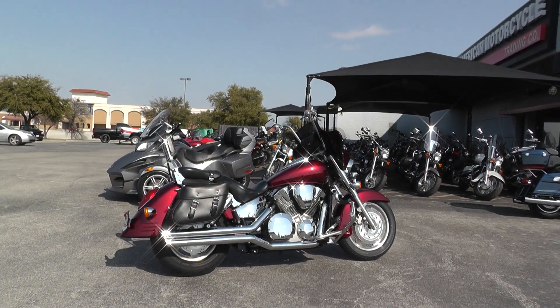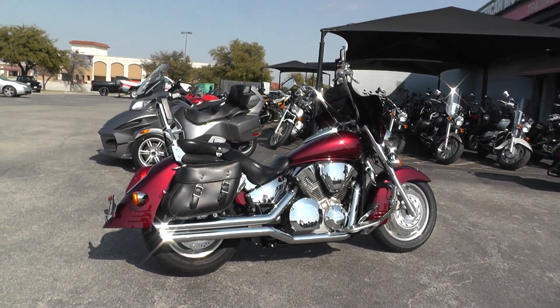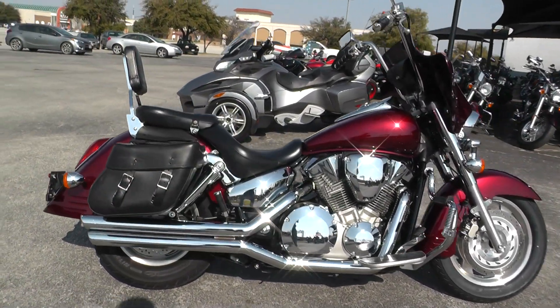Hello folks, Gino here with American Motorcycle Trading Company in Arlington, Texas with a sweet 2006 Honda VTX 1300 I want to show you. This bike runs great, sounds really good — it's got a set of Vance and Hines exhaust on it.